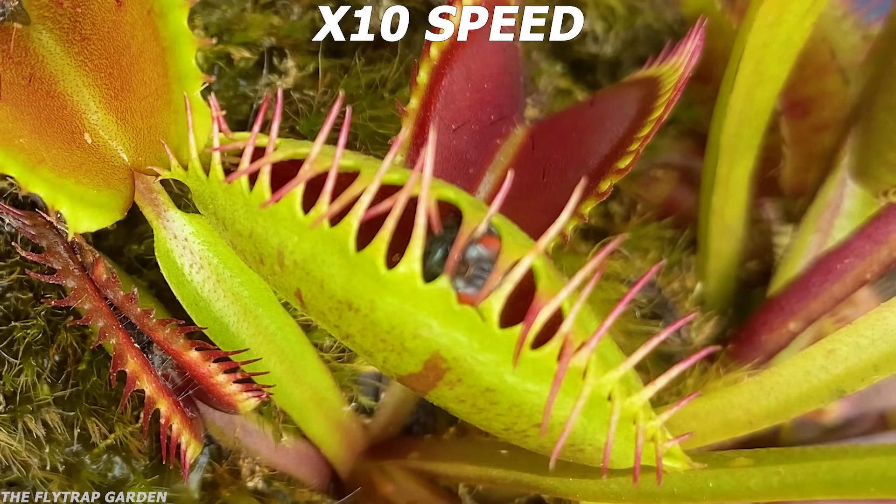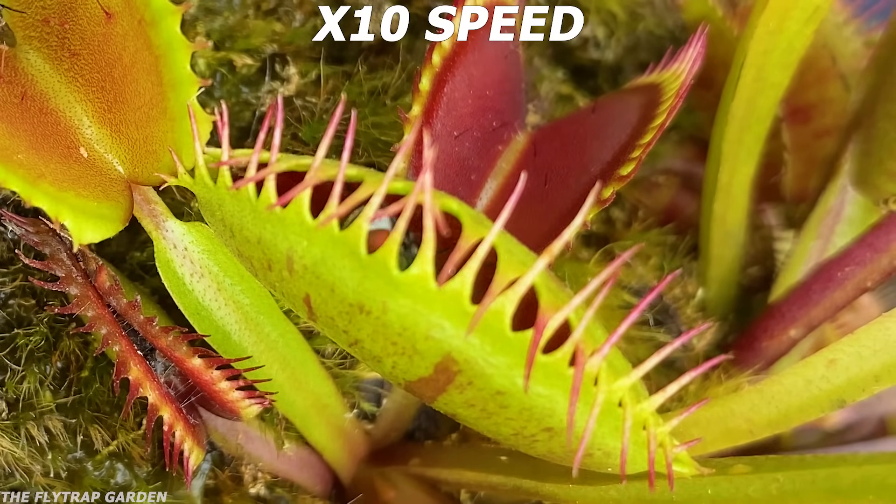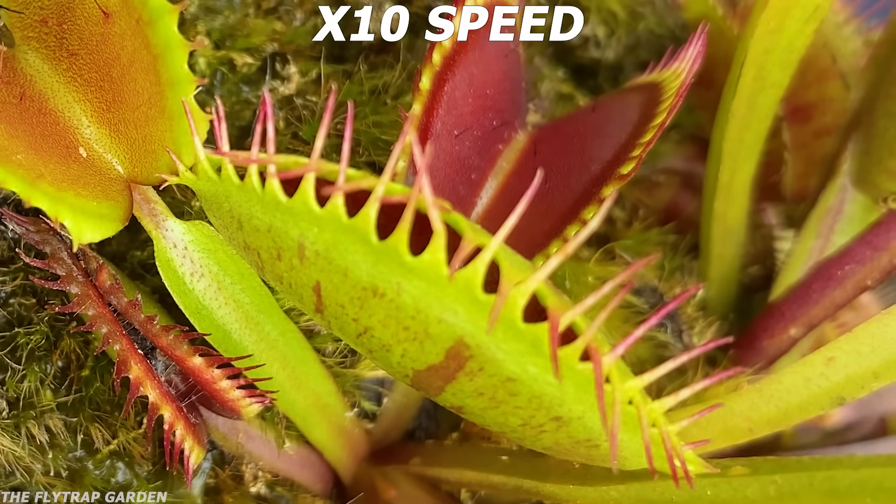Please consider subscribing for more carnivorous content and send this video to your brother. If you've watched this far, you'd probably enjoy seeing four wasps go up against four flytraps.